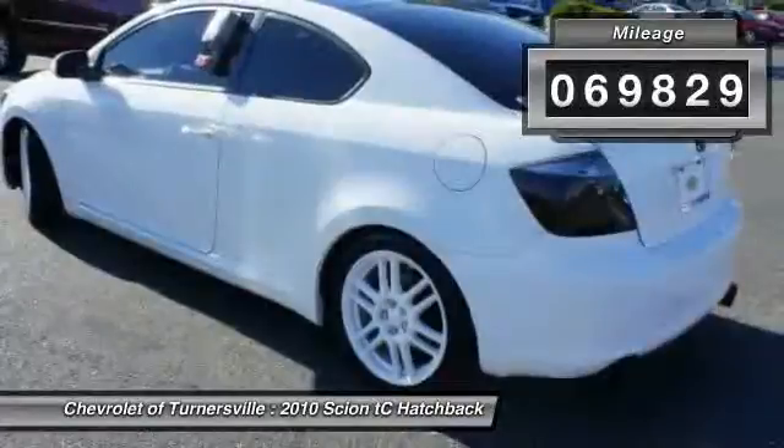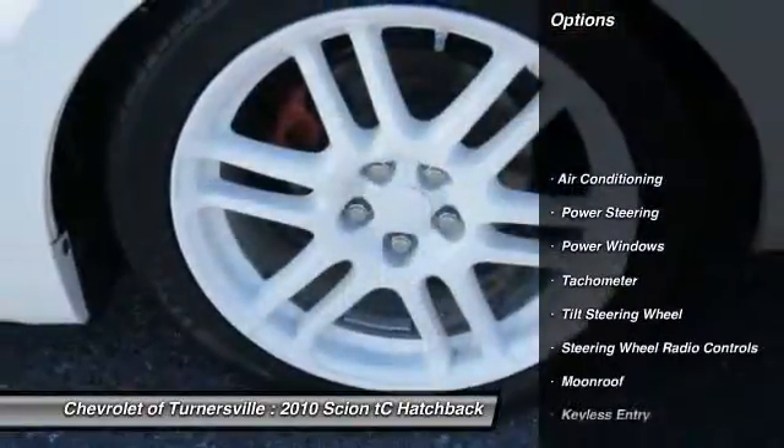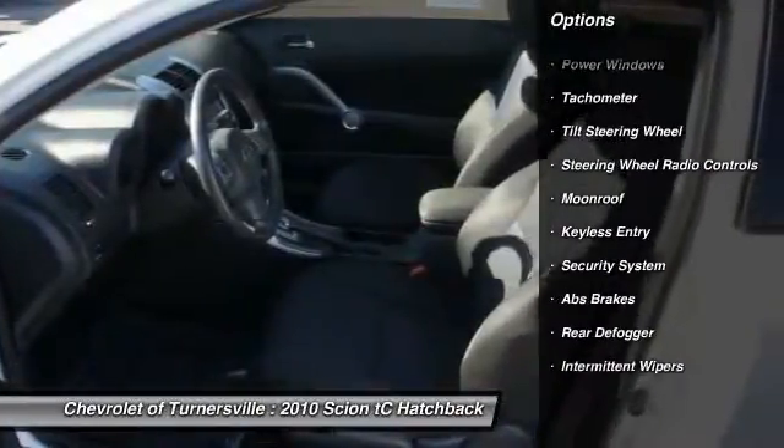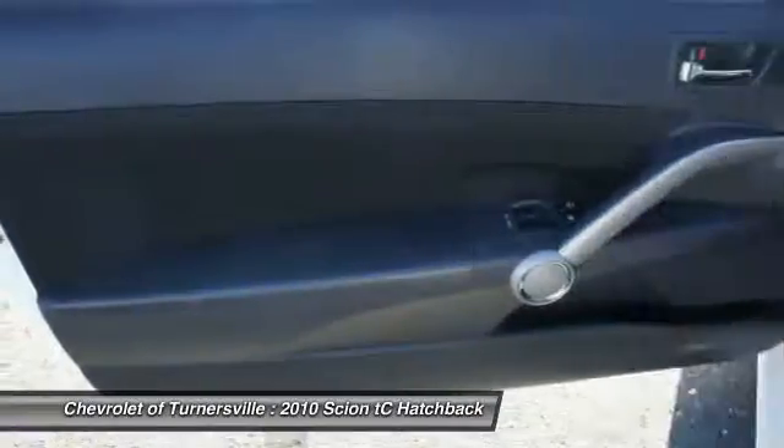Here are some of this vehicle's great options: dual airbags, power steering, front air conditioning, alloy wheels, four-wheel disc brakes, and keyless entry.